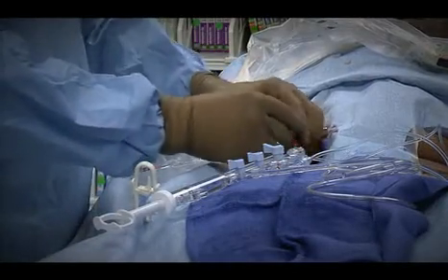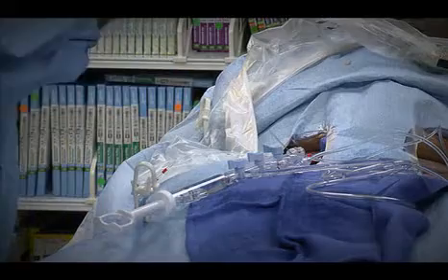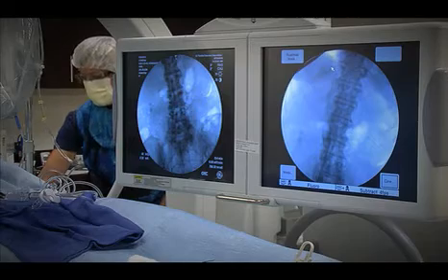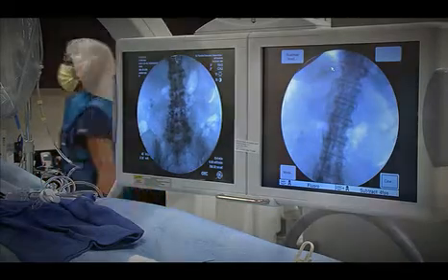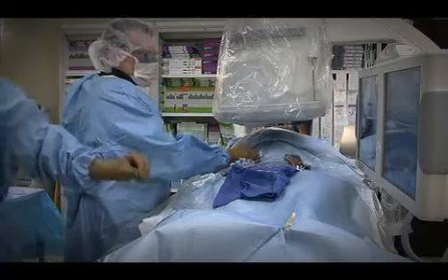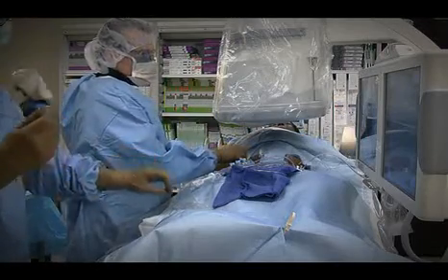In a situation like that — if the blood pressure is hard to control or if the kidneys are deteriorating in function because they're not getting enough blood flow — we can go through the bloodstream with a catheter and perform what's called an angiogram, where we inject x-ray dye into the kidney artery to confirm it's narrowed.